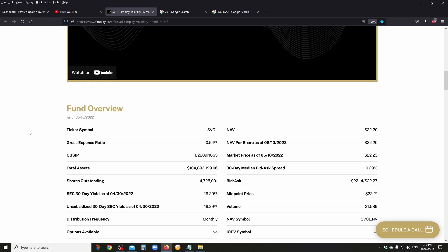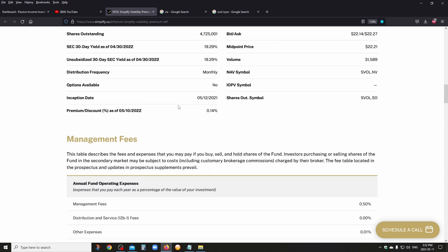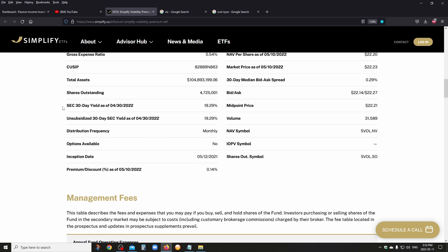The management fee on this fund is actually fairly low — it's 0.50 as a management fee, and everything together is 0.54. When you see the 30-day yield, it means the yield based on the last dividend at the current stock price of April 30th. Right now it's showing a 19% yield, which is pretty accurate, but I'll have my own take on that in a second.